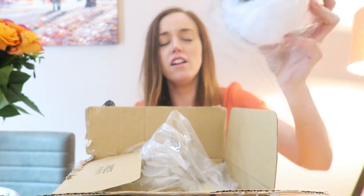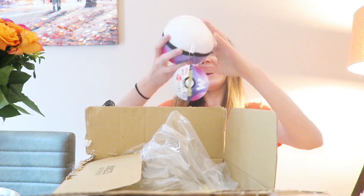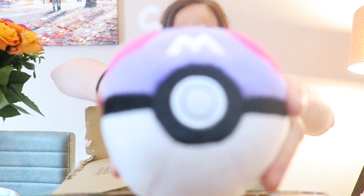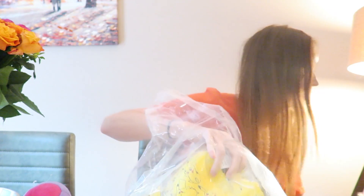A Master Ball! A plushy Master Ball — oh my gosh! Look at it. How freaking cute is that? That could be the Master Ball that I caught Ali with. It's got a little beanie butt! I'll take this bag out, pop the box down. We've got more things in the bag.